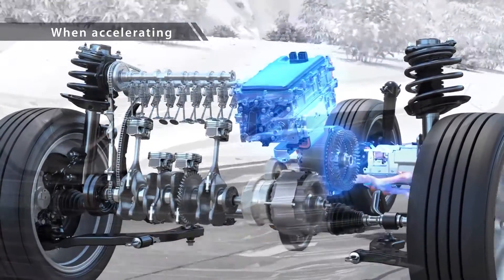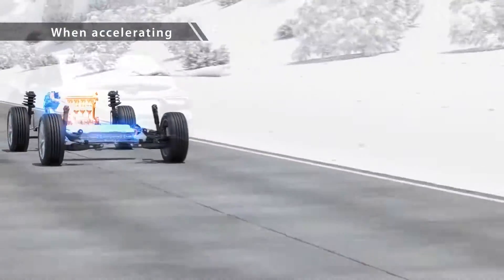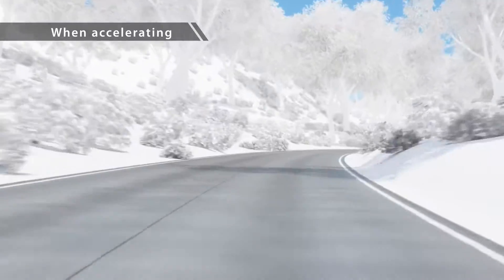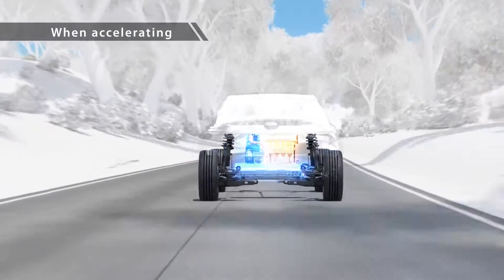During engine startup, this technology momentarily boosts battery output for a seamless melding of motor and engine drive, creating controllable acceleration for perfect handling.